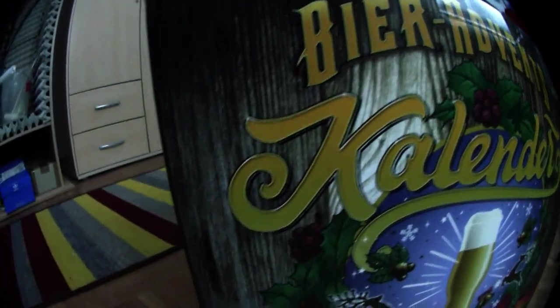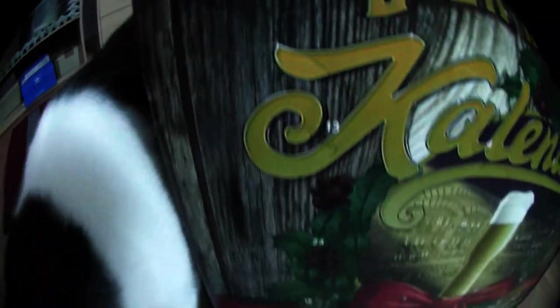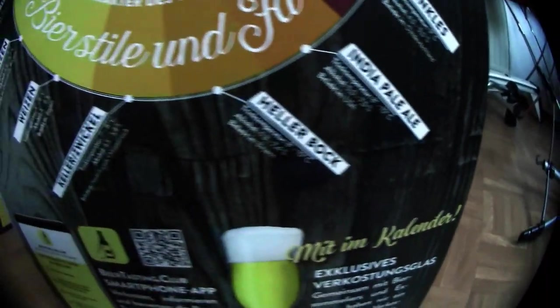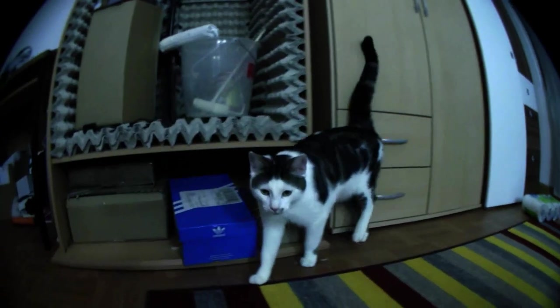Here we go. Welcome to door number 22 from the Beer Advent Calendar. I'm almost asleep but I'm going to open my door.